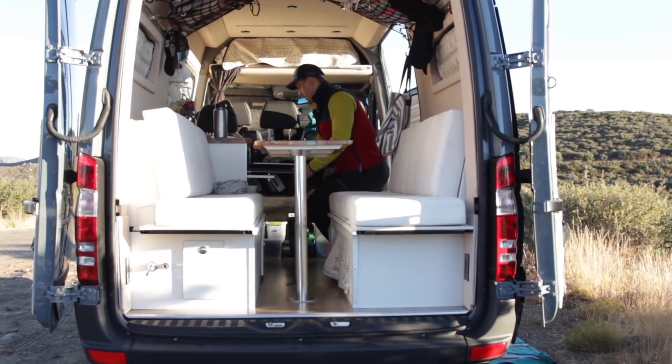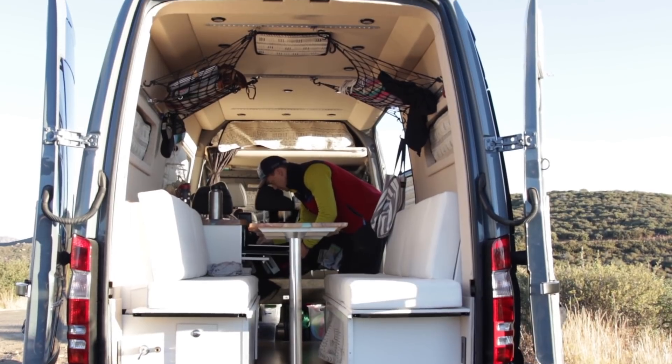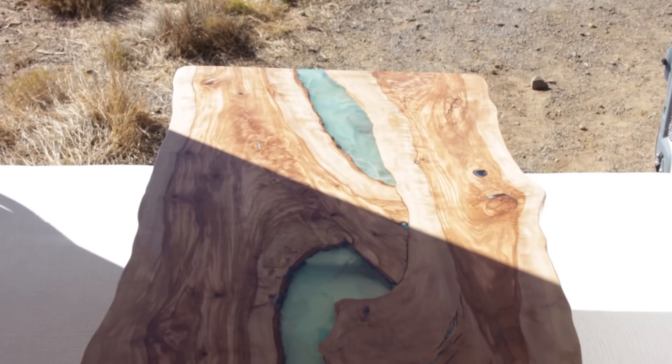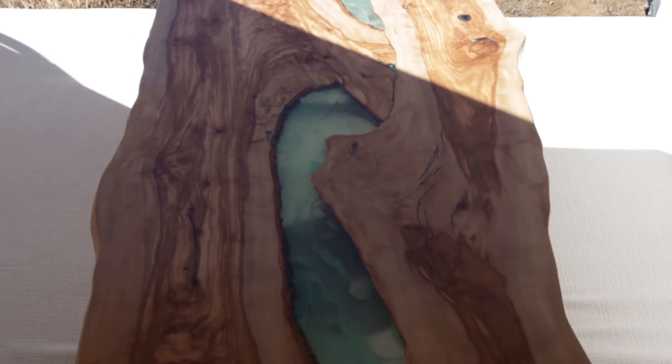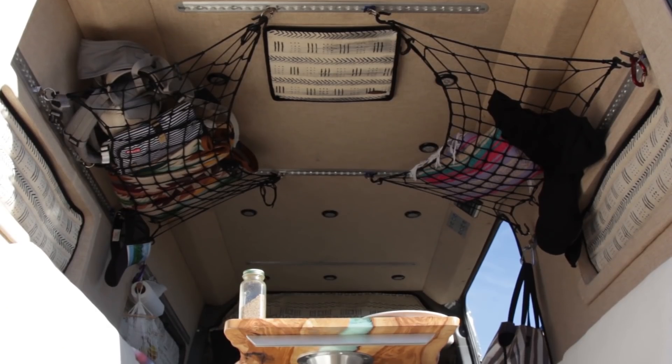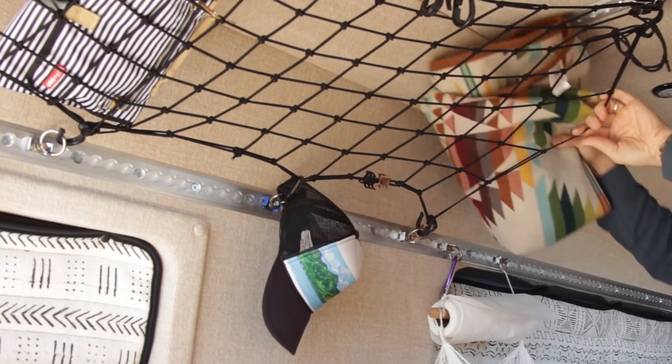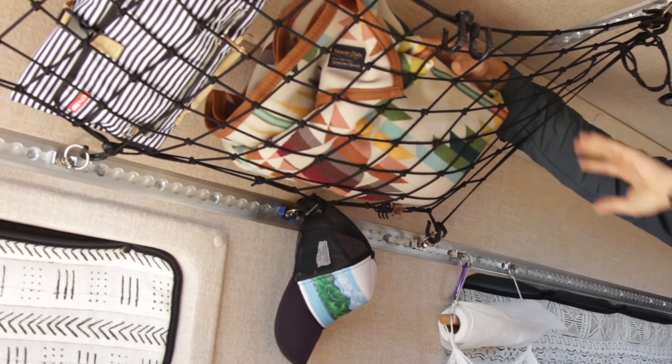Right now in table mode, we've got our custom table — probably the centerpiece of the whole van — made by San Diego Urban Timber from olive wood. We also have some aftermarket bungee cargo nets to store light items: blankets, diaper changing pads, hats.